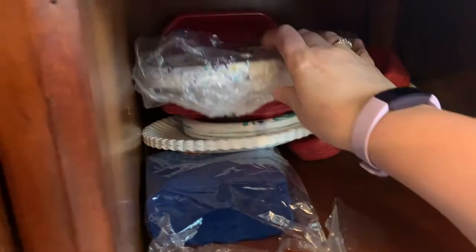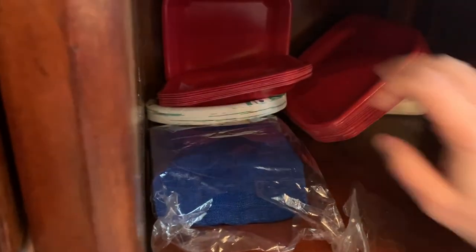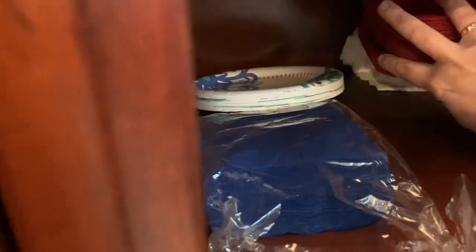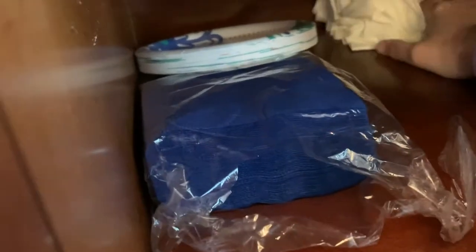What else — lots of paper products. I think I'm gonna keep some of this, but this I'm gonna throw out. Napkins we still use, but they're kind of squished — trash. This is always good to have; blue napkins — trash. We used to have a lot of parties, so I always kept this stuff on hand.